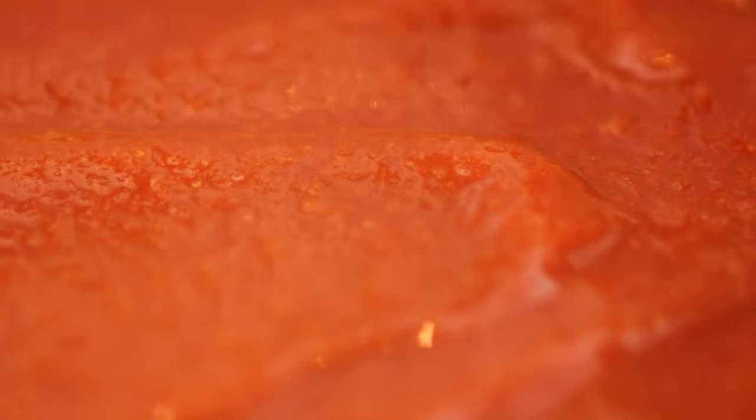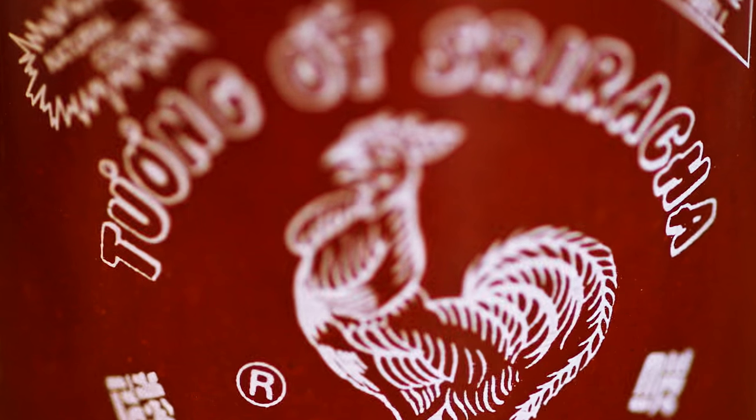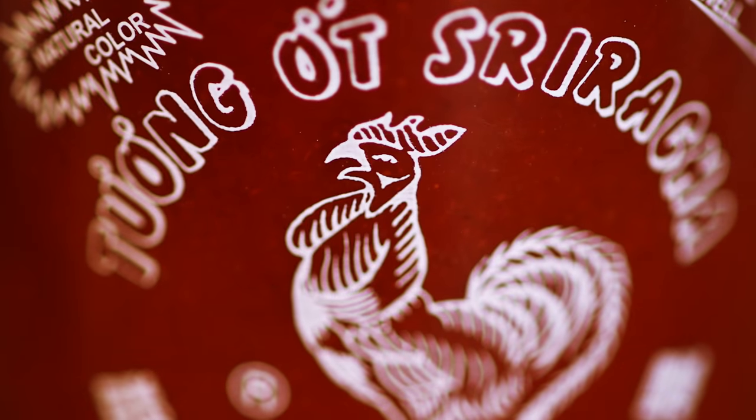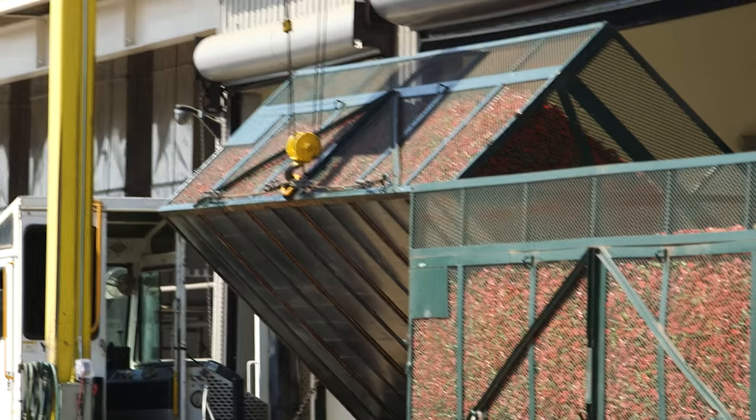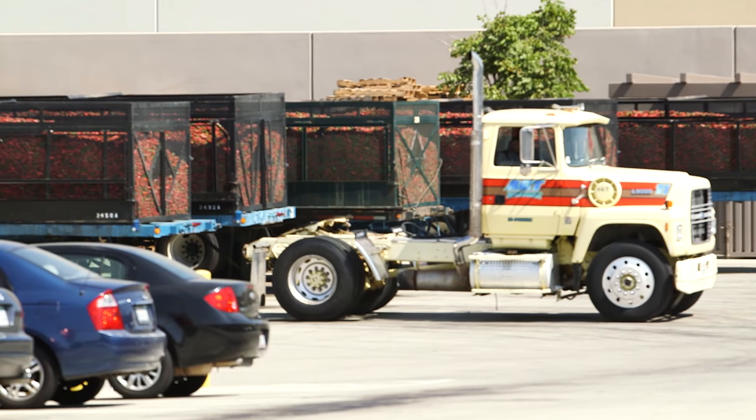The first batches of sriracha were made in baby food jars by founder and CEO of Huy Fong Foods, Mr. David Tran. Over 30 years later, his famous sauce is made here at his 650,000 square foot factory in Irwindale, California.